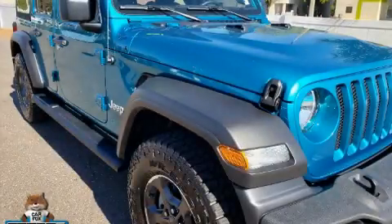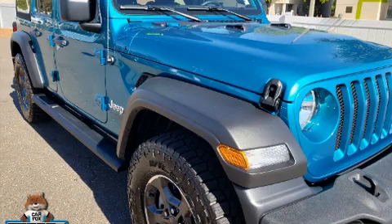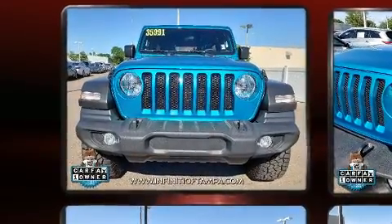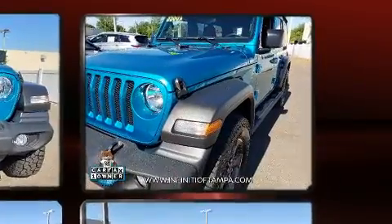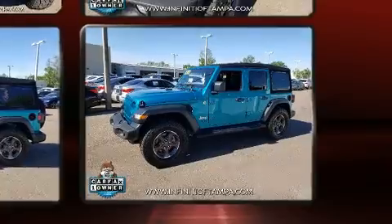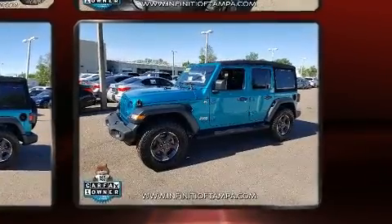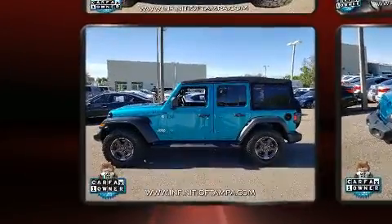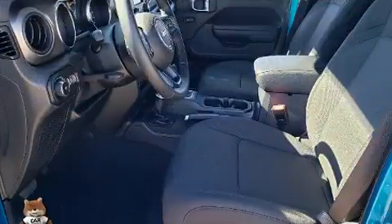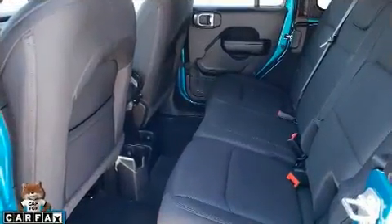Here's a great deal on a 2020 Jeep Wrangler with fewer than a thousand miles on the odometer. This four-door sport utility vehicle prioritizes comfort, safety, and convenience. It features an automatic transmission, four-wheel drive, and a two-liter four-cylinder engine. The engine breathes better thanks to a turbocharger, improving both performance and economy.